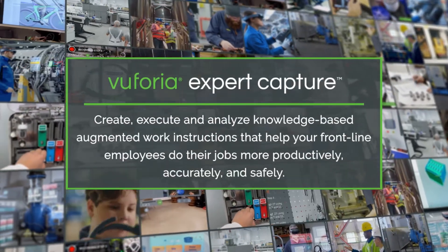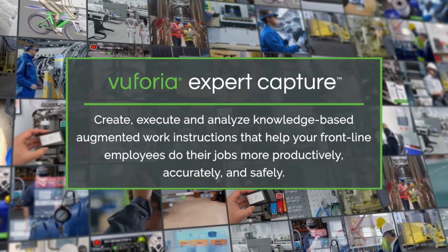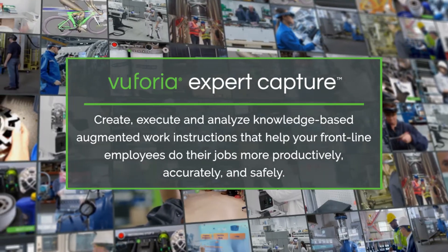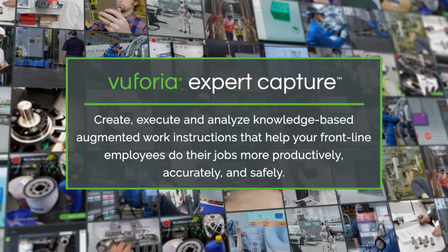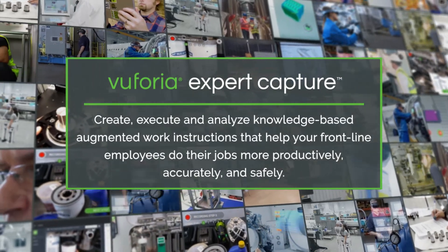Vuforia Expert Capture — create, execute, and analyze knowledge-based augmented work instructions that help your frontline employees do their jobs more productively, accurately, and safely.